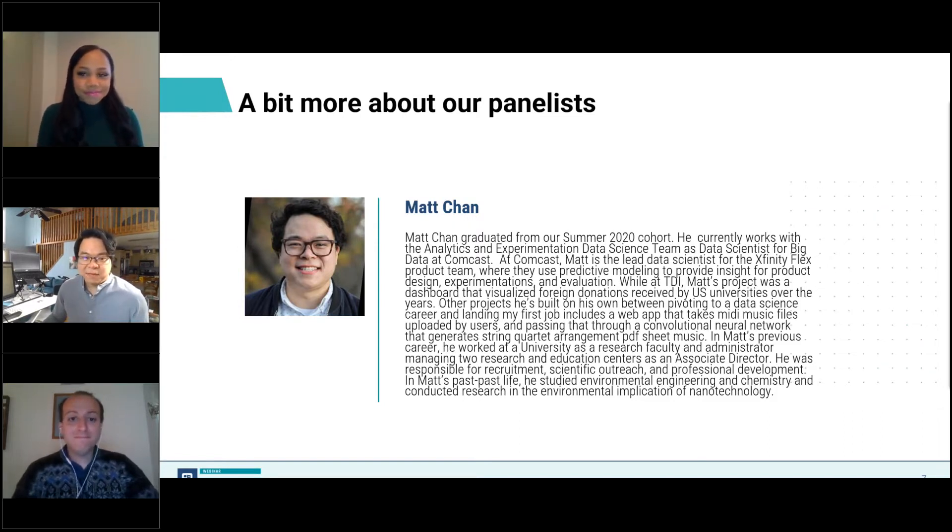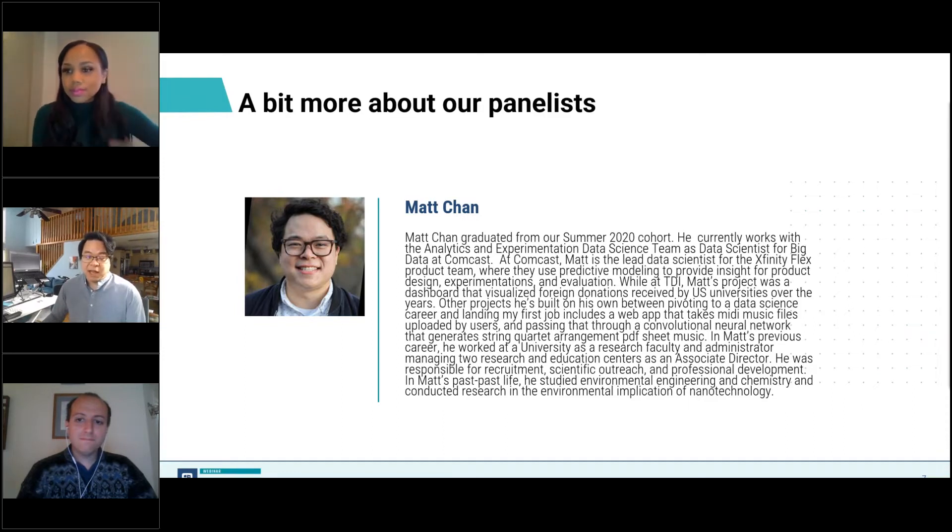Hi everyone, my name is Matt and I'm really happy to be here. I work as a data scientist for Comcast Entertainment Division where we look at patterns and usage of people watching different types of content on our products and we advise our product teams on how to make a better product using data. I had a really good time learning at TDI, and you'll hear more about my own struggles and things that I do to cope with imposter syndrome as we go on today.